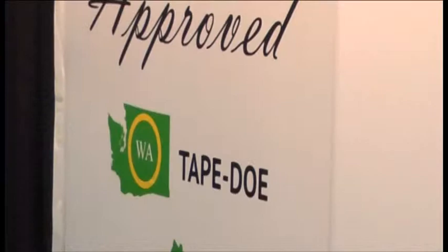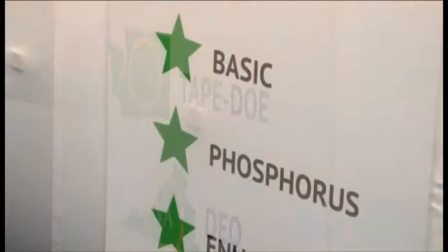We just recently received approval through the Washington DOE process. We were able to achieve both basic phosphorus and enhanced phosphorus removal. We were the only company that was able to achieve that the first time around through the testing, and it's a very prestigious approval.